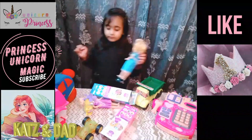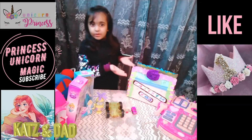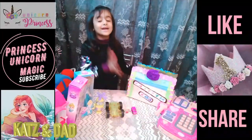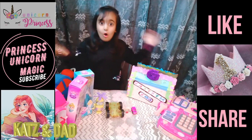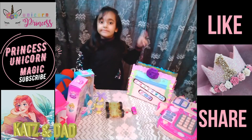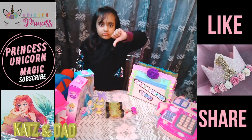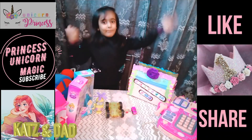So guys, how did you like this video with the mystery box? Did you like these presents? I love them all, because I love flowers — this side has flowers in it, guys. That is so crazy. How did you like this video? Give us a big thumbs up, all the thumbs! Bye, bye, bye!